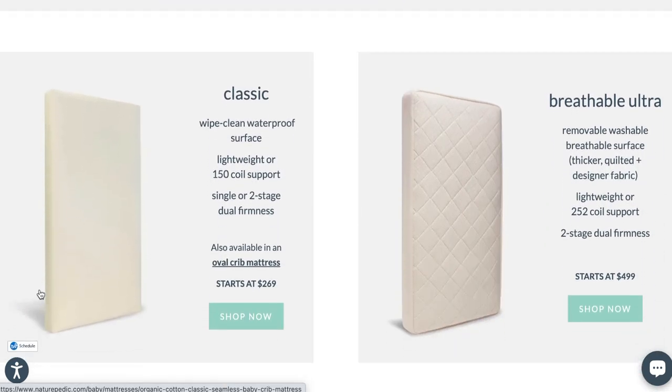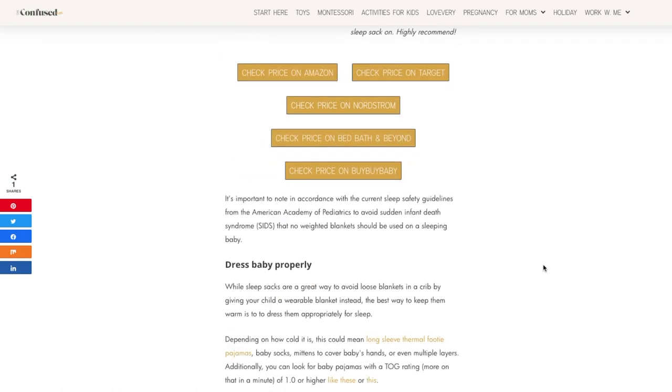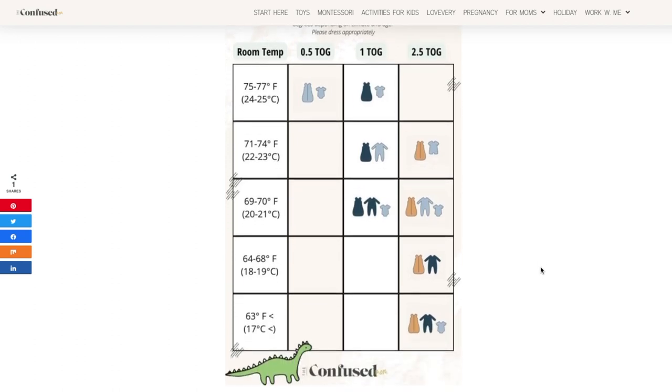For an honorable mention on mattresses, the Naturepedic crib mattress is definitely one of the most clean, non-toxic mattress companies on the market. Next are sleep sacks — definitely one of my favorite sleep accessories. Our favorites are the Love to Dream, which allow you to swaddle with arms up, arms down, or unzip the arms for arms-free. My son absolutely hated arms-down swaddling, so this gave us flexibility without having to buy multiple products. I also have a blog post on how to dress your baby when sleeping in a cold room, based on tog ratings. Sleep sacks are little wearable blankets that let you follow safe sleep standards and are easy for diaper changes because you can zip from the bottom up.